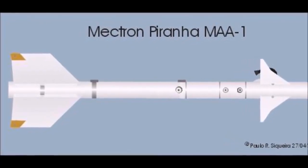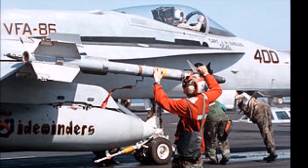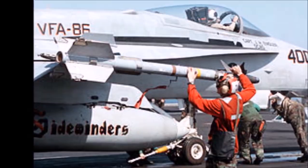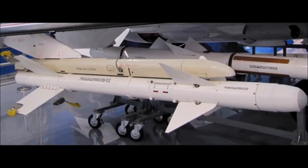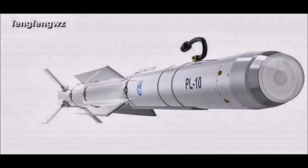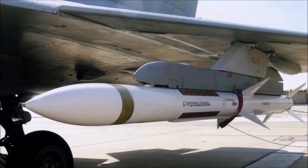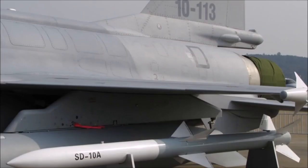Air-to-air missiles include: Mi-1 Piranha (short range), AIM-9L/M (short range), PL-5E (short range), PL-9C (short range), PL-10 HMD-sighted (short range), PL-12 (beyond visual range), SD-10 (beyond visual range), and PL-13 (beyond visual range).